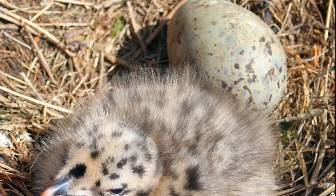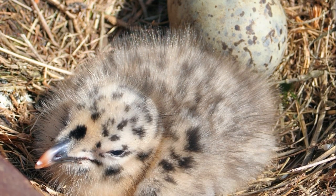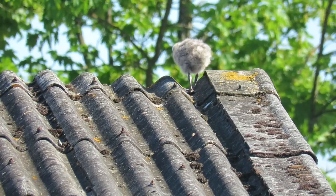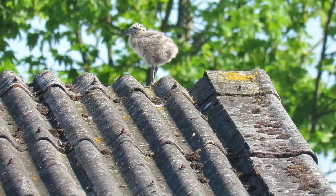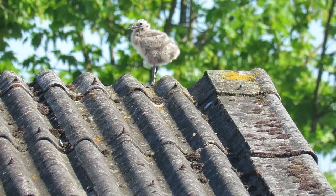After 31 days the eggs hatch and the young fluffy grey chicks emerge. At first they stay close to the nest, but soon they begin to wander around the nesting site, continuously begging for food from the parents.